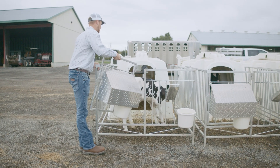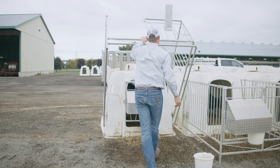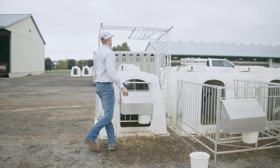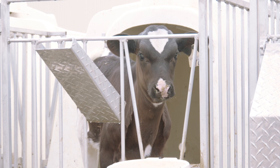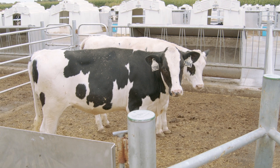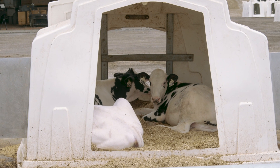For biosecurity, we're making sure that every calf gets a new pressure-washed, clean hutch. Every calf is kept individual until they're fully vaccinated for any respiratory illnesses. Once they're completely healthy and we're confident that calf is on the right track, we'll group her once they're weaned. This also prevents any cross sucking, and we group calves from each farm together.